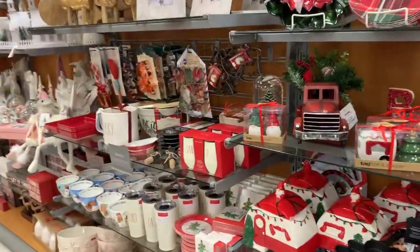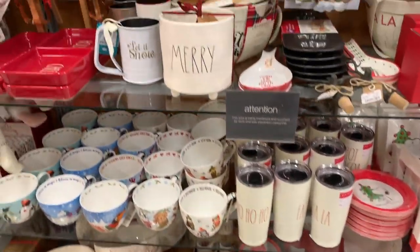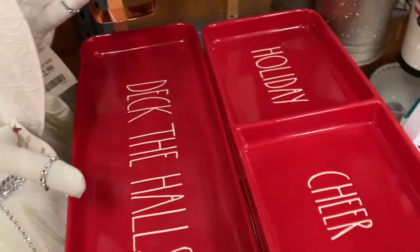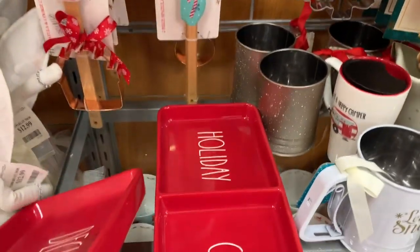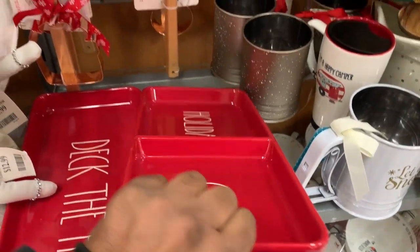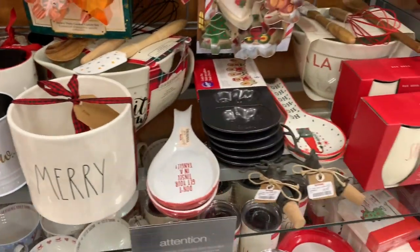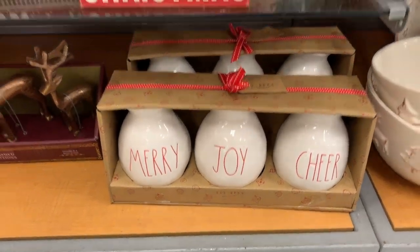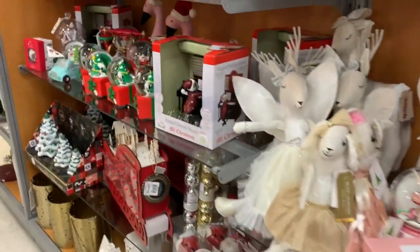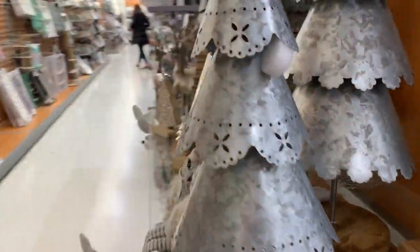All right, let's see what we got here — kind of the same stuff. Everything's kind of the same. Oh, they got these, these are kind of cute. How much is this big boy? $12.99. They kind of got — oh, they got those. Kind of got to look around here guys, because you never know what's in here.